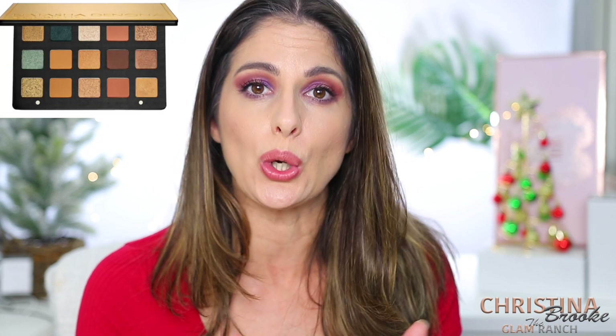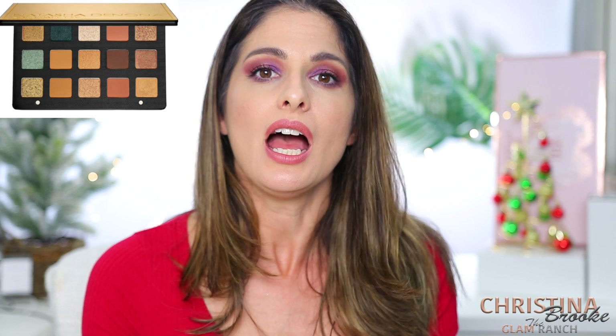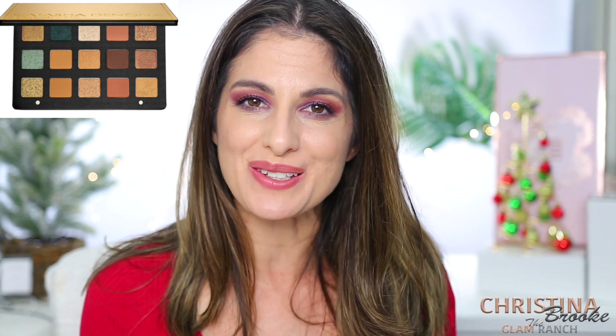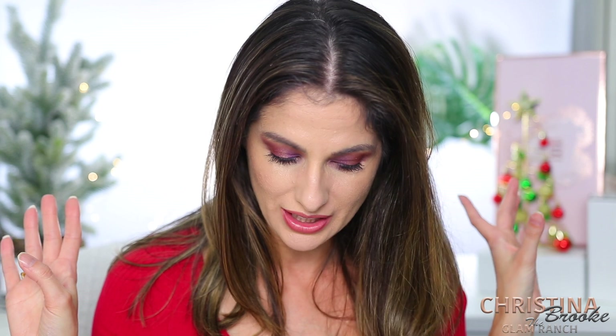This is one I can hands-down say would be on my top list last year, this year, and I'll probably continue to have it there — the Natasha Denona Gold Palette. This palette is everything. I would have had it on my list 20 times over. I'm still super obsessed with it, I gravitate to it, and it was worth every dime. Total win.